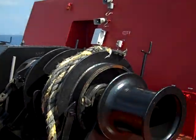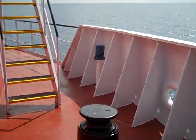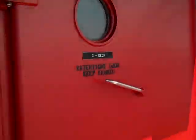Alright, we're going to do a little boat tour outside here. It's the bow coming around the port side. That goes up to the wheelhouse. It goes into the sea deck.